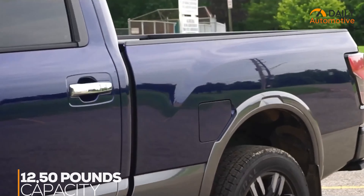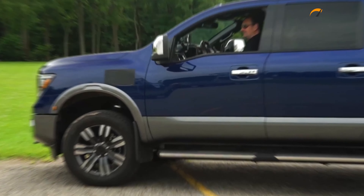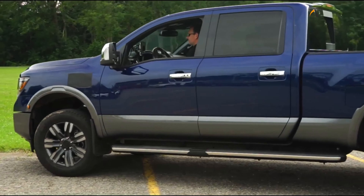The overall towing limit will be 1,250 pounds and a payload capacity of 2,500 pounds will make this truck worthy of an upgrade over other trucks. Hercules is not focusing on the look of Alpha, but rather trying to include the most desired features from any pickup truck in general.